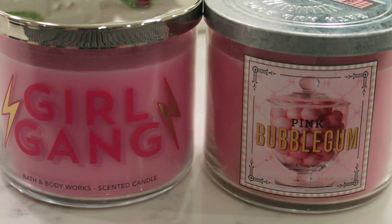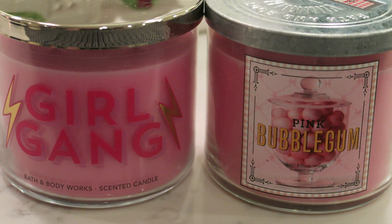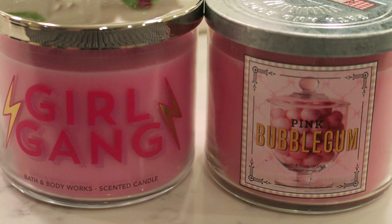All right, everyone, we are back for another review. This will be a quick one, because it's pretty straightforward. Pink Bubblegum from the formerly exclusive, always elusive Spring Street Sweet Shop collection.